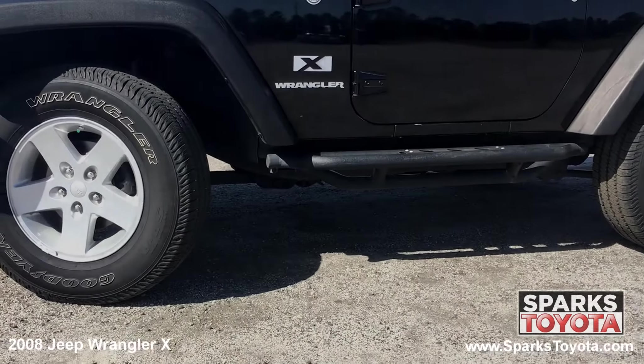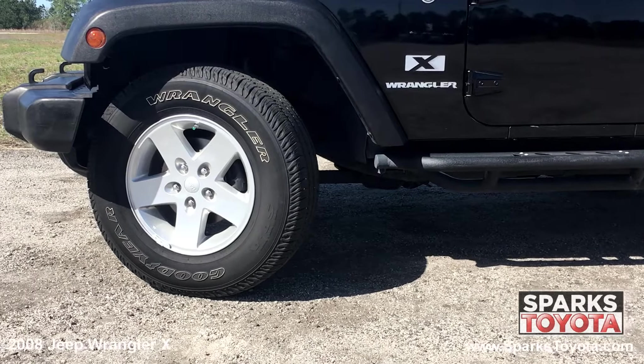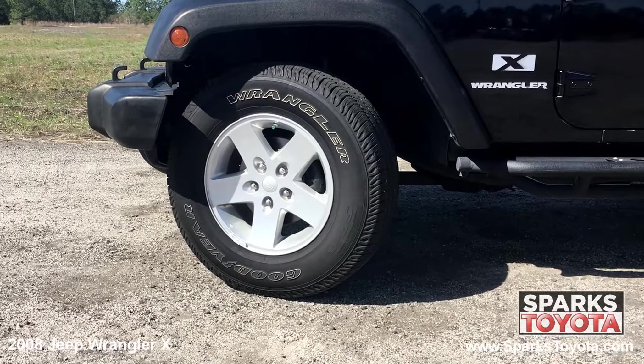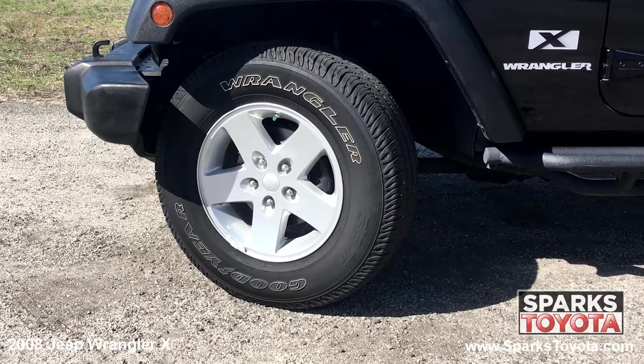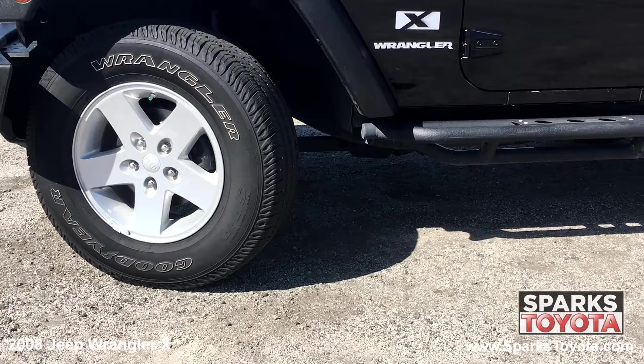This Jeep has 16-inch styled steel wheels and an on- and off-road tire with lots of tread life. There's also a full spare tire and tire pressure monitoring system for convenience and safety.